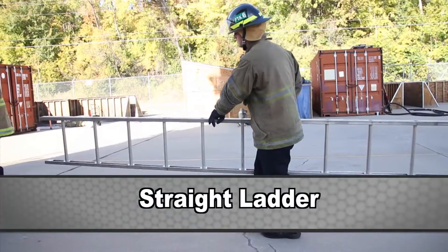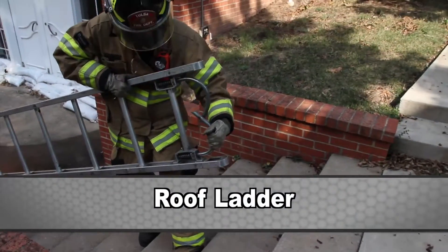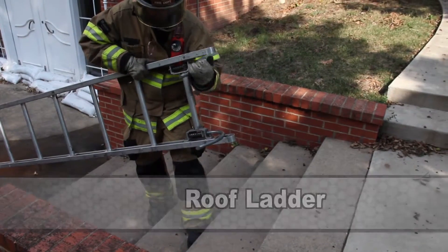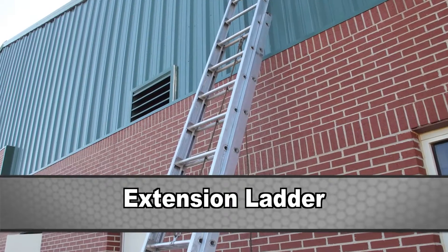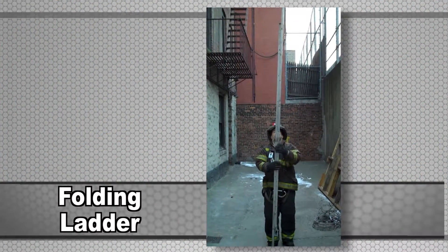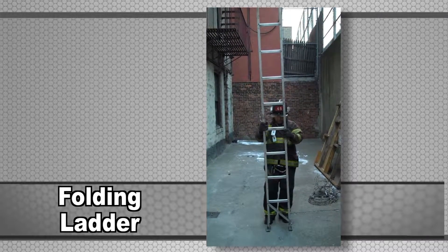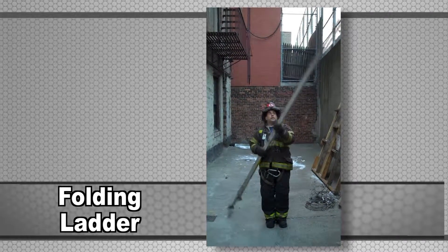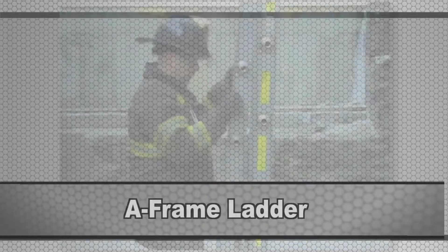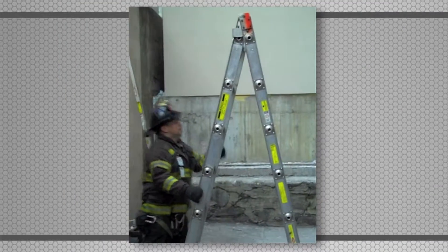A straight ladder is a single section ladder with a fixed length. A roof ladder is a form of a straight ladder with roof hooks mounted at its tip. An extension ladder is an adjustable ladder with two or more sections. A folding ladder is a narrow collapsible ladder that folds into itself for transportation or use in small or narrow places. An A-frame ladder is a ladder which normally can be used as a small extension ladder or in the A-frame design.